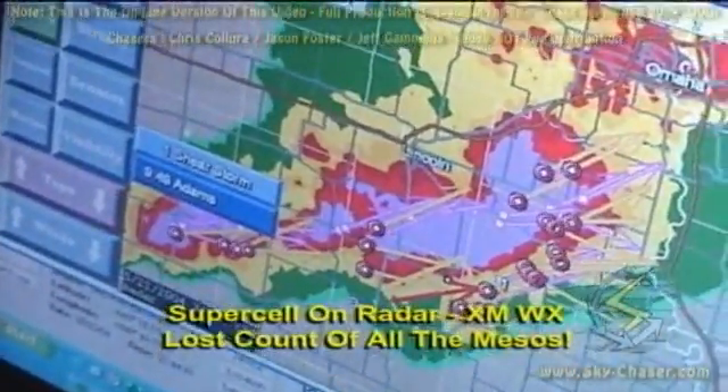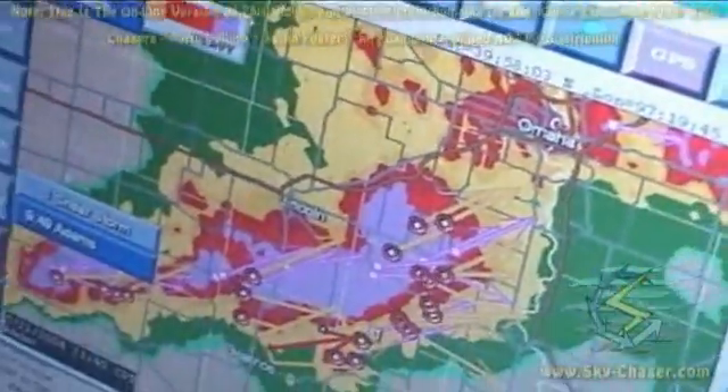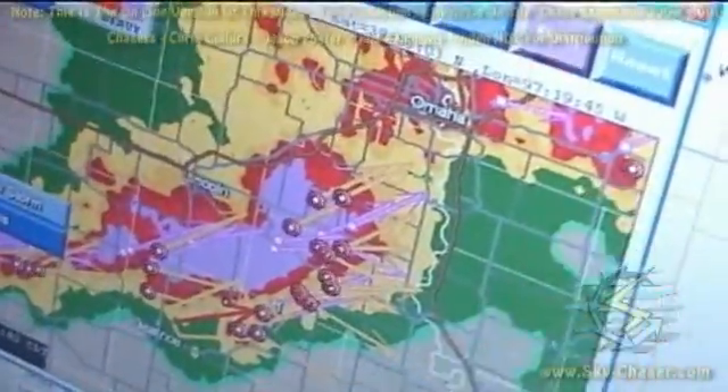Look at all these mesos — how many do you think there are? We counted 24 separate areas of rotation on that supercell. That activity could move into the northern part of this town, which is Beatrice, Nebraska.